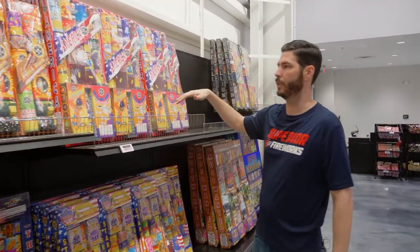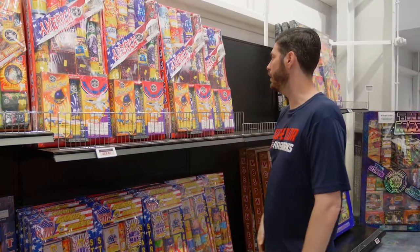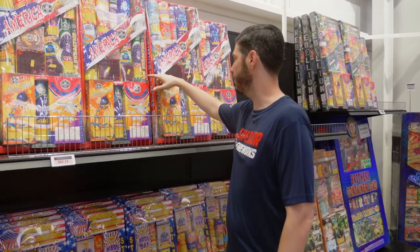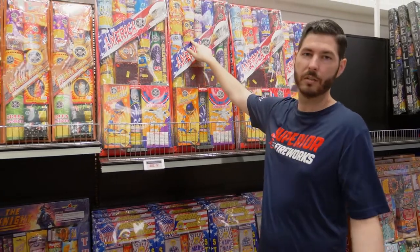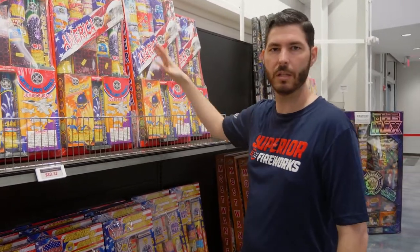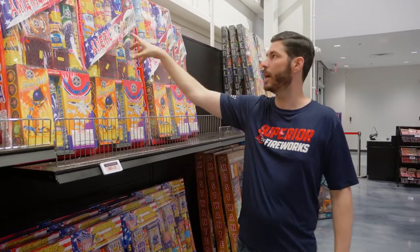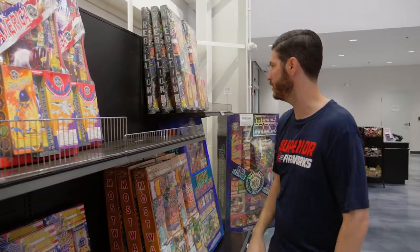A question we get asked a lot is how do you know what all the stuff in these packs does. A handy tip: look at the warnings on the labels. If it says 'shoots flaming balls,' that means it goes up in the air; if it says 'emit showers of sparks,' that means it's ground-based. It's a quick reference when looking at big mixed sets, since they can look similar in size to a repeater but perform very differently.